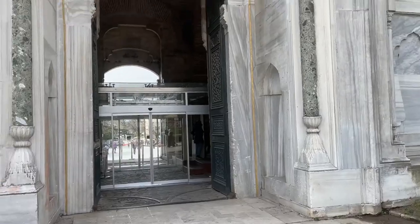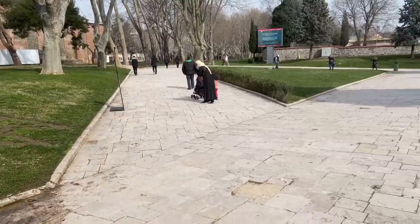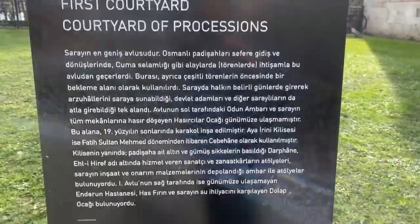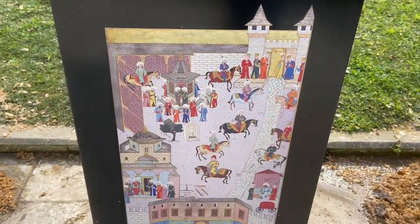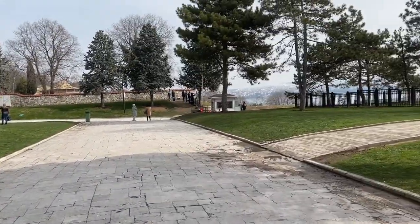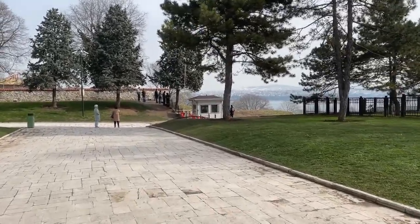This is the entrance, you just come through here. This is like the Topkapi Palace gate and the first courtyard — see, it says first courtyard. There's a lot of people standing on that hill; maybe they get a good view of the Bosporus.